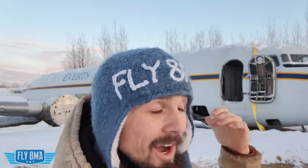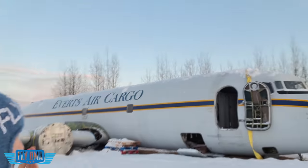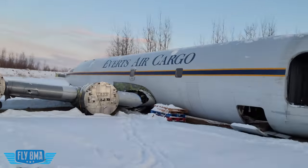So yeah, it actually happened. I bought a DC-6. That giant thing sitting behind me — 117-foot wingspan, 105 feet long, over 100,000-pound gross takeoff weight aircraft, airliner, whatever you want to call it. Yeah, it's here. It's ours.